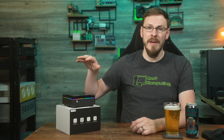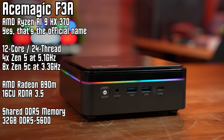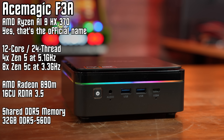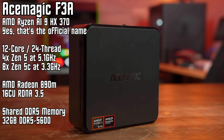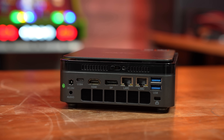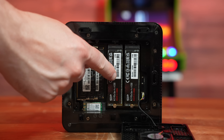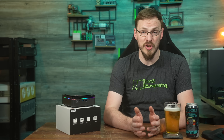On my desk today is the AceMagic F3A Mini PC — thanks to AceMagic for sending this out for this project. This one is loaded up with AMD's latest Ryzen AI9HX370, which I'll be calling the HX370 for the remainder of this video because it's a stupid name. It's a 12-core CPU with four full Zen 5 cores boosting up to 5.1 GHz, along with eight Zen 5C efficiency cores hitting 3.3 GHz. I've got it loaded with 32 GB of DDR5-5600 memory, a pair of 2.5 gigabit Intel i226 network cards, and a pair of Silicon Power 1.92 TB Gen 4x4 NVMe drives serving as both the boot drive and VM storage inside Proxmox.